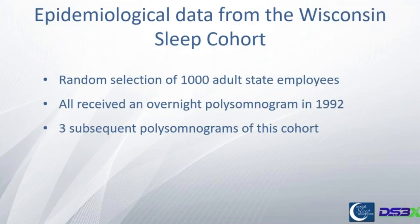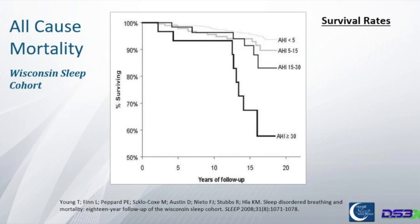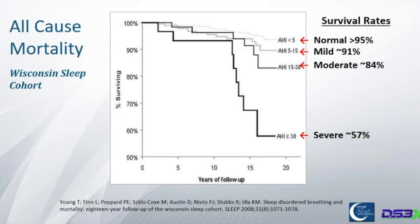One of my favorite studies shows 1,000 state employees in Wisconsin who have been followed with sleep tests for almost 20 years, just looking at who is still alive. Pushing 20 years, the people who had severe apnea — 57% are still alive, meaning 43% aren't. Compare that to normal at 95%, and mild to moderate in the mid to high 80s. If you have someone with severe apnea, we can most of the time get them at least up into a higher survival rate with a dental device. If I get you from that bottom curve up to the next one, I probably added 10 years to your life.